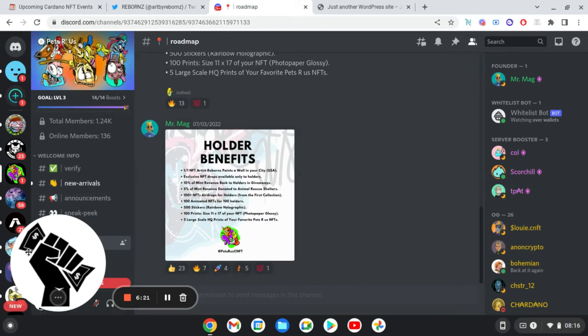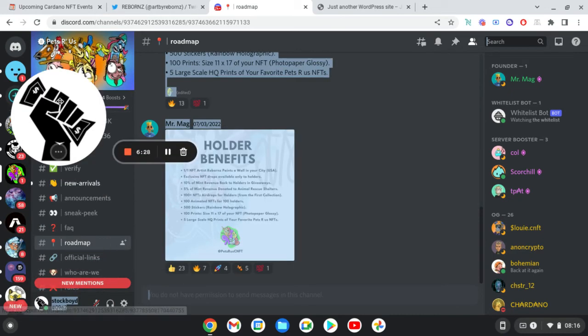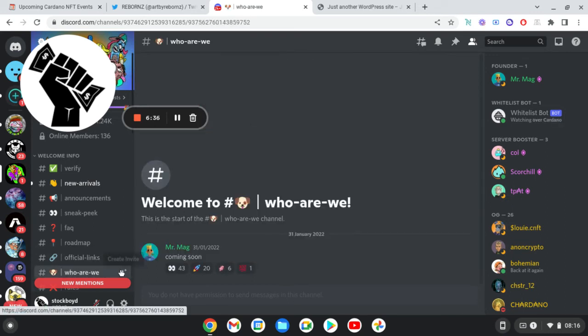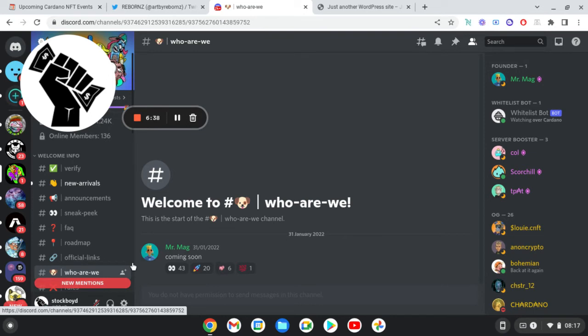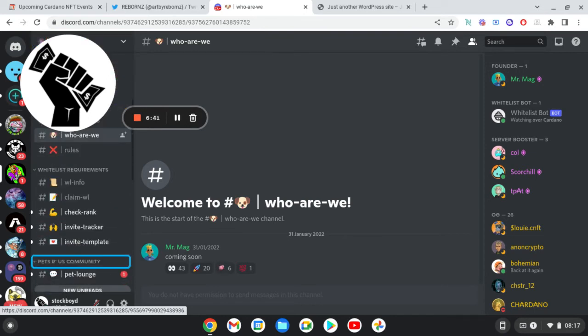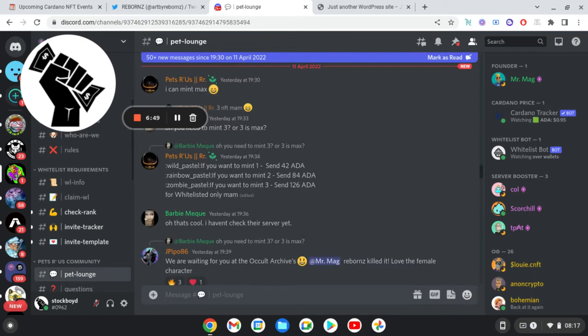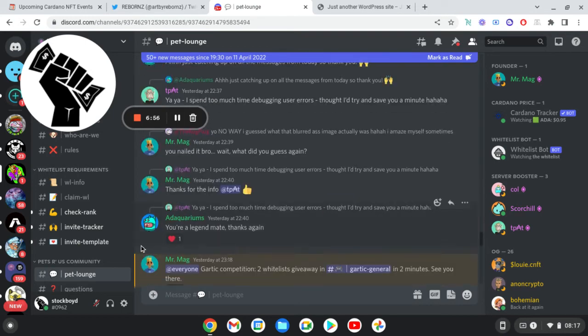So this project is looking decent, guys. They've got 1,024 members — there's only 136 online at the minute, but it is early in the morning. You can have a look at who we are, but that's coming soon as well. There's not a huge amount of information, but they have got a long time. I'm going to be in the Discord trying to find more information about this project.